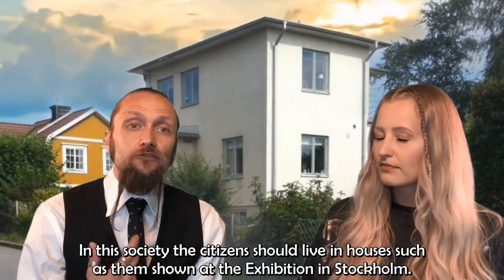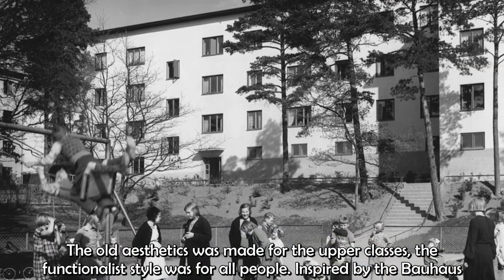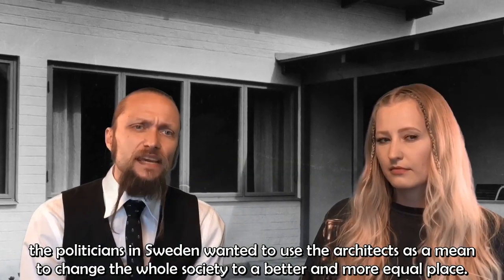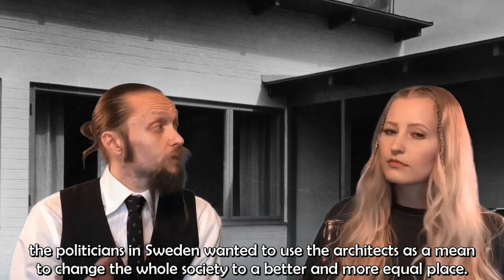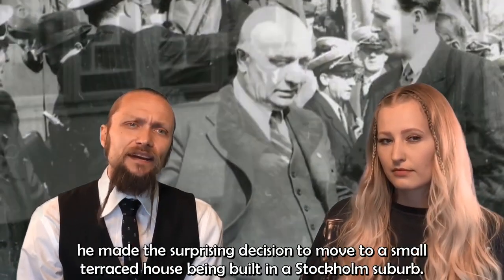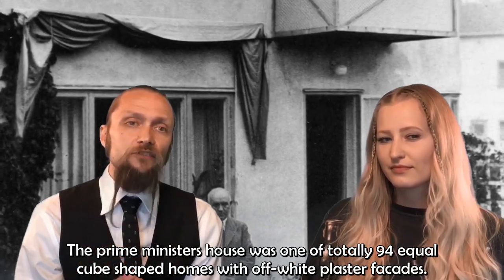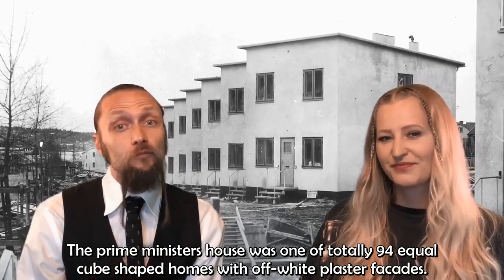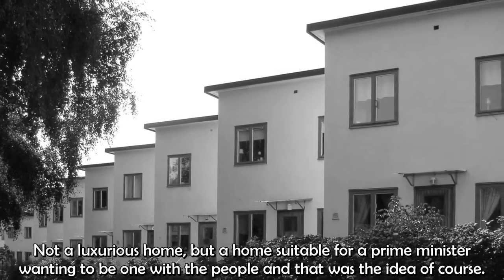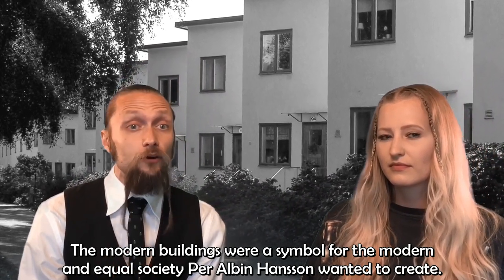In this society, citizens should live in houses such as those shown at the Stockholm exhibition. The old aesthetics was made for the upper class; the functionalist style was for all people. Inspired by the Bauhaus, politicians in Sweden wanted to use architects as a means to change the whole society into a better and more equal place. In 1932, Per Albin Hansson became prime minister, and soon after the election he made a surprising decision to move to a small terraced house in a Stockholm suburb. The prime minister's house was one of 94 equal cube-shaped homes with off-white plaster façades — not a luxurious home, but one suitable for a prime minister wanting to be one with the people. The modern buildings were a symbol for the modern and equal society he wanted to create.